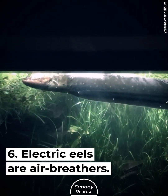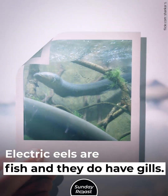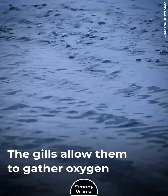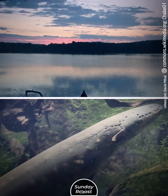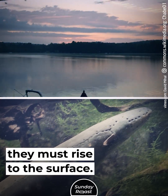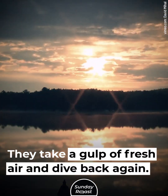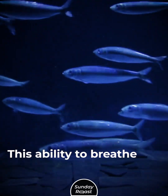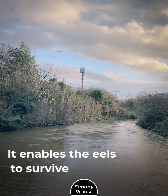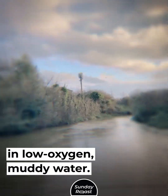Secret 6: Electric eels are air breathers. Electric eels are fish and do have gills, which allow them to gather oxygen from water at lower depths. However, once every 10 minutes they must rise to the surface, take a gulp of fresh air, and dive back again. This ability to breathe through the mouth is rare in fish and enables eels to survive in low-oxygen, muddy water.